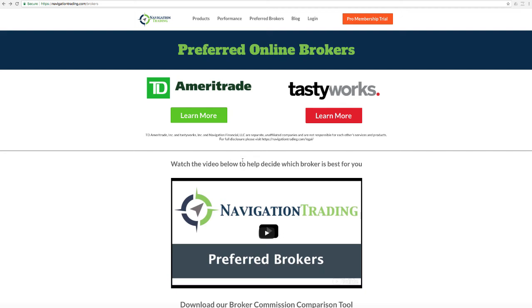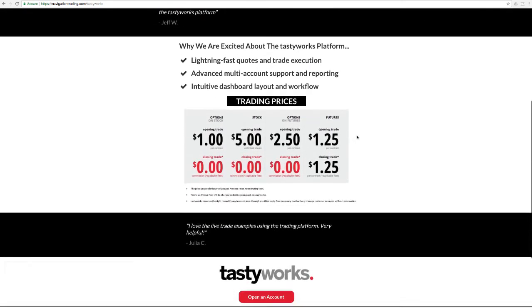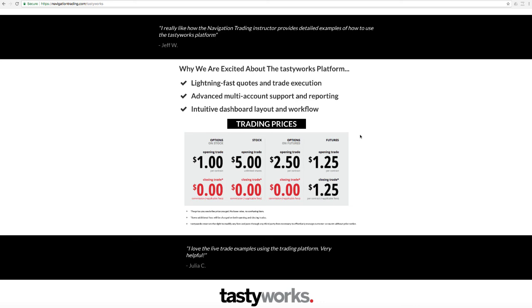Our other preferred broker, which we're really excited about, is Tastyworks. If you click on the learn more button, this will take you to the information page. Tastyworks actually does allow us to post the trading prices. For options, it's only $1 to open the trade and zero commissions to close. With individual stocks, $5 to open and zero commissions to close. Options on futures, $2.50 to open and zero commissions to close. And trading futures outright, $1.25 per side. This is just a game-changing commission structure, and the platform they're continuing to build is designed for active traders like us. The same team that built Thinkorswim years ago is the same team that's now building Tastyworks.